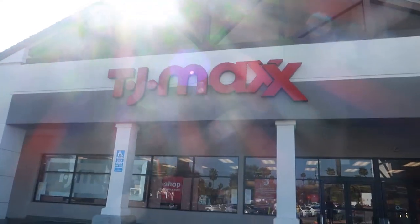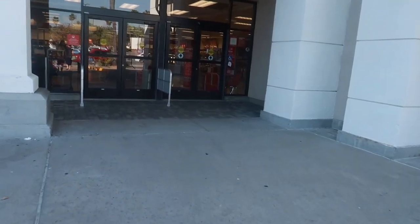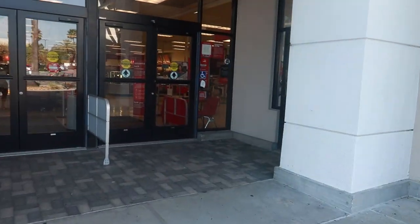Hey my pretties, welcome back! We are at TJ Maxx. I'm gonna go in here and see what they have out.